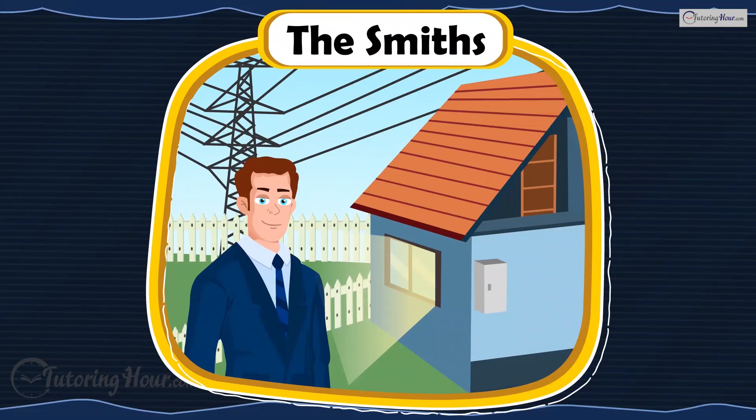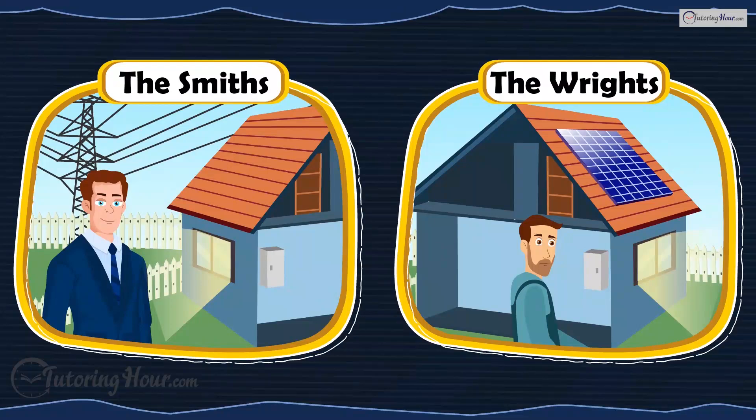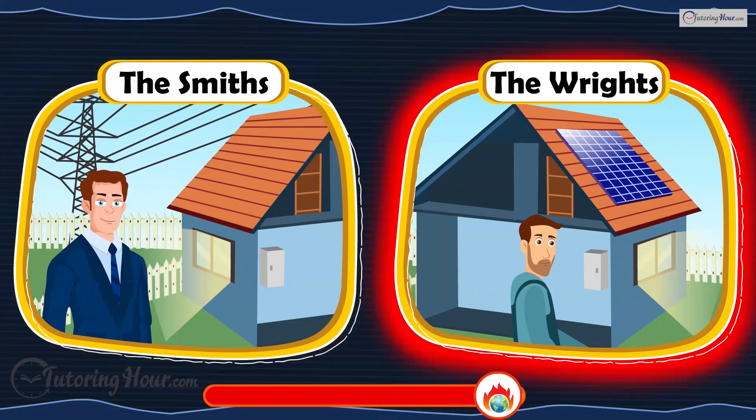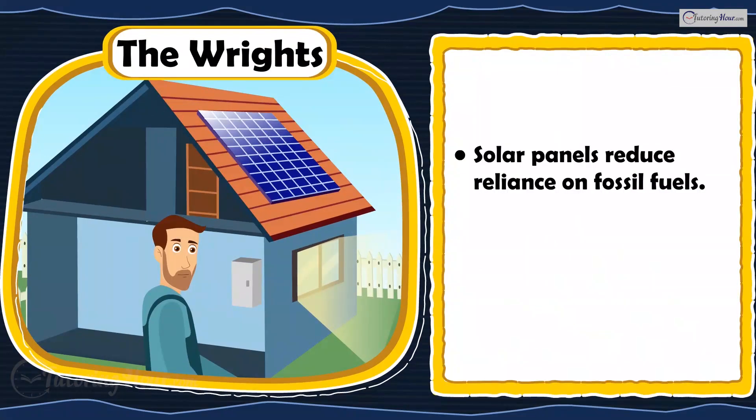The Smiths use electricity generated from coal, while their neighbors, the Wrights, install solar panels. Who is making the better choice? The Wrights are making a better choice. Solar panels reduce reliance on fossil fuels, lowering carbon emissions.